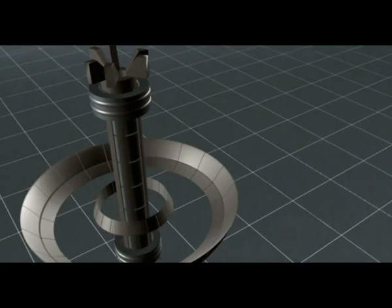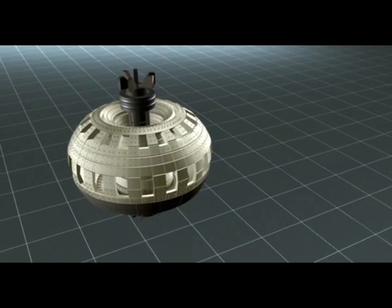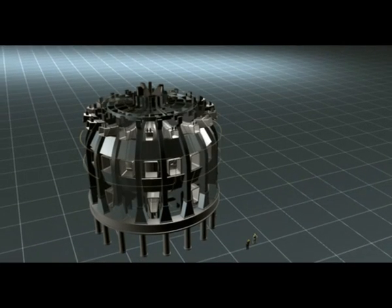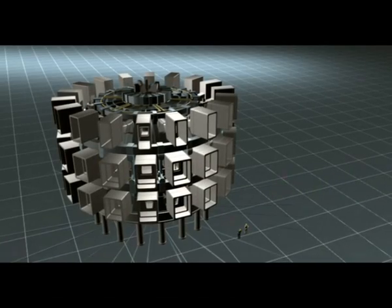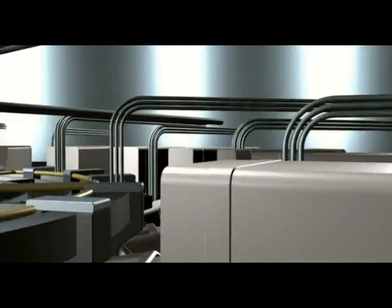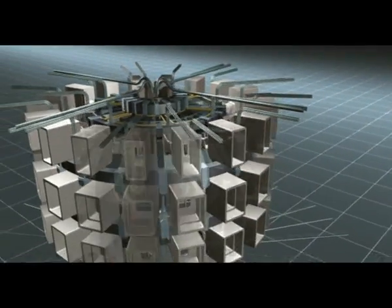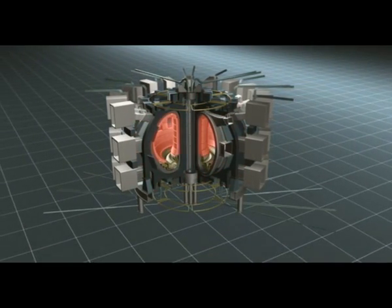In 2007, in Cadarache in southern France, construction of the largest experiment in the history of fusion research began. Besides Europe, Russia, Japan, and the USA, the project also included China, India, and South Korea. The test reactor aimed at demonstrating that it is physically and technically possible to gain energy from fusion. In ITER, the essential fusion power plant technologies were deployed for the first time.